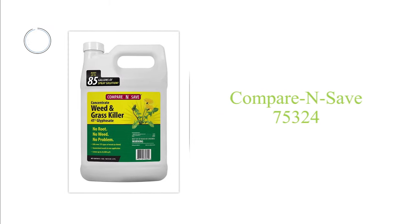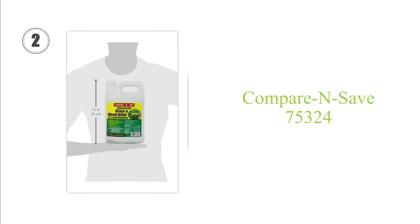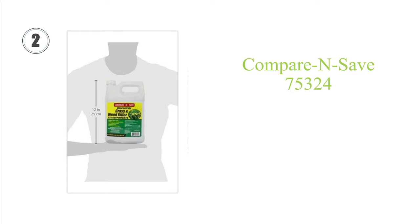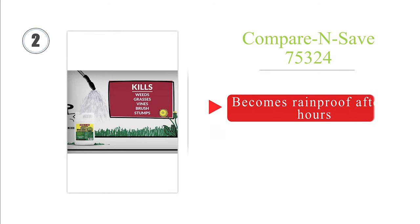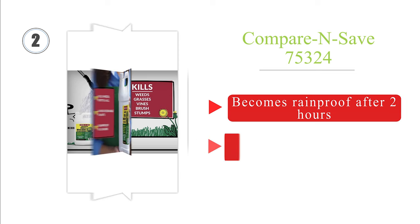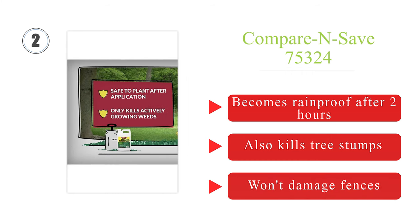At number 2, made with 41% glyphosate, each container of Compare and Save Concentrate produces up to 85 gallons of weed killer, which is enough to cover 25,000 square feet of land. It's a smart choice for large-scale infestations, or for users who need to reapply every year. It becomes rainproof after 2 hours and also kills tree stumps. It won't damage fences.